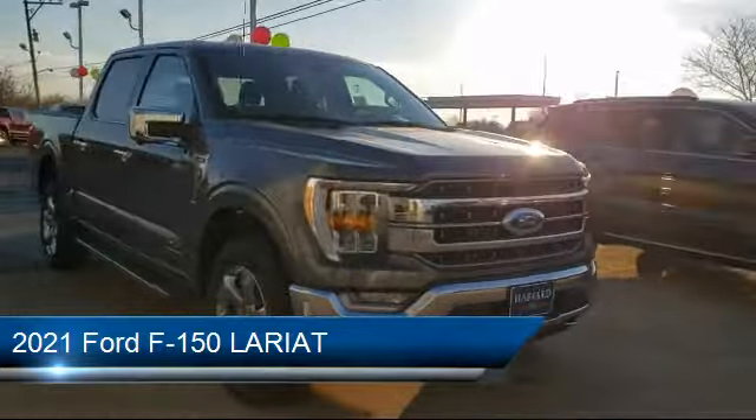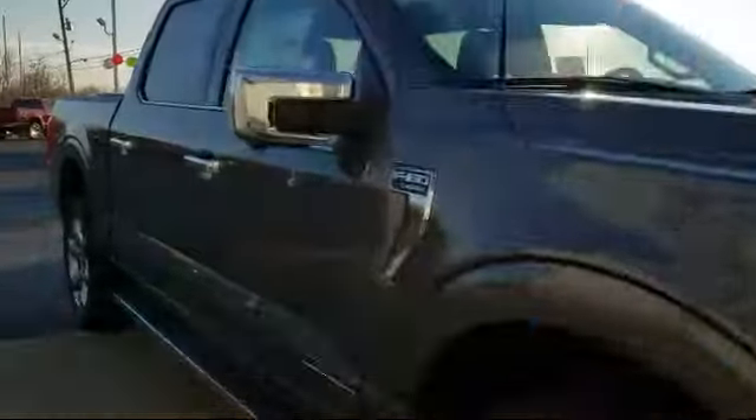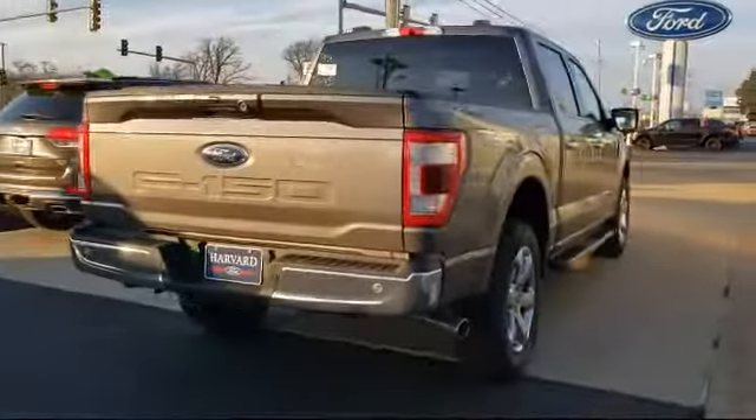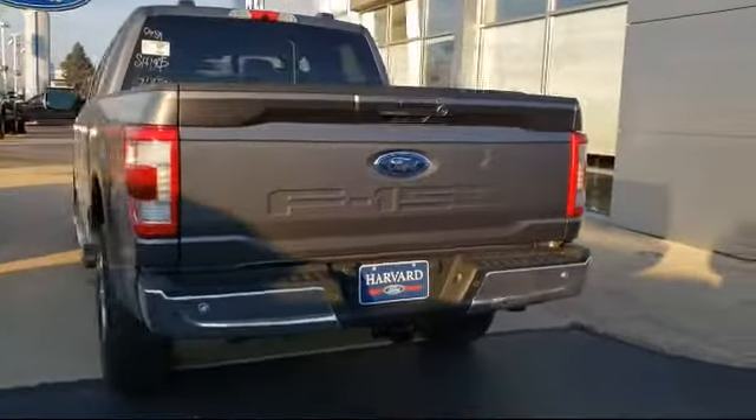It comes equipped with smart device integration, navigation, a powerful and efficient turbocharged engine, steering wheel controls, privacy glass, leather seating, power outside mirrors, remote start system, keyless entry, and LED headlights.